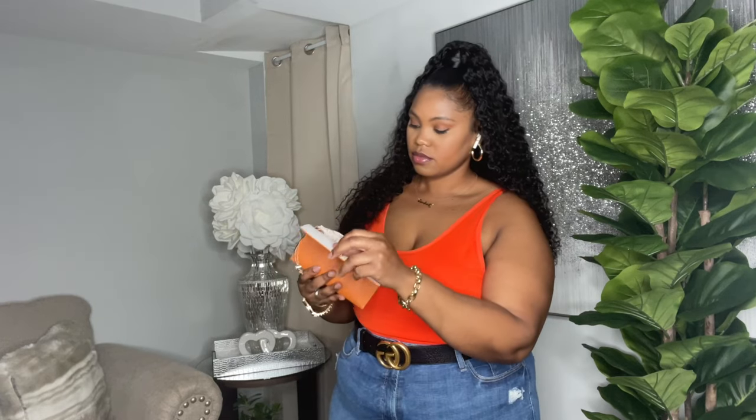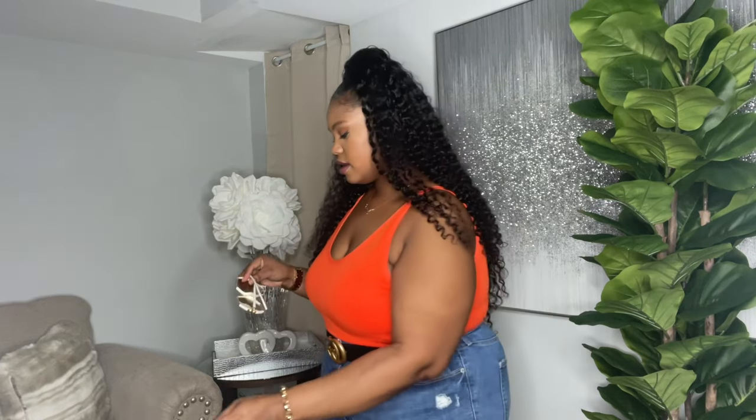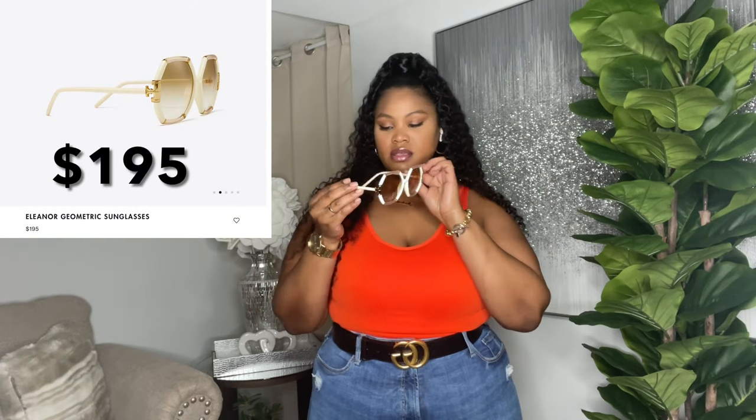The first thing I got were these sunglasses — they come in this orange pouch. They also came in a hard case with the Tory Burch logo on it, and these were love at first sight. These were $199 and they are so cute. They have the Tory Burch logo right here on both sides — they were giving everything. The frame is ivory and gold.